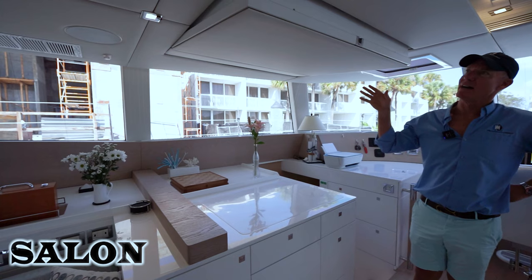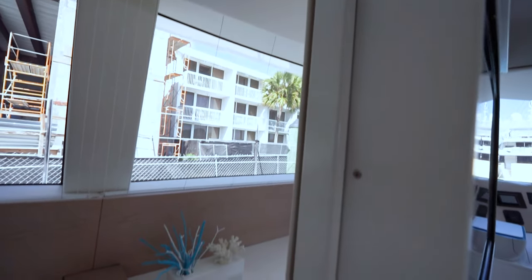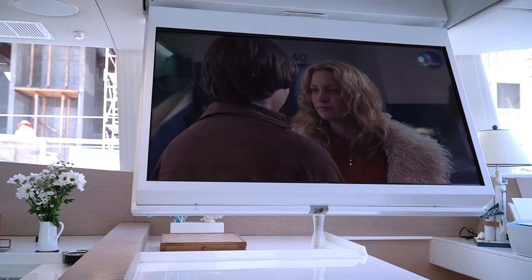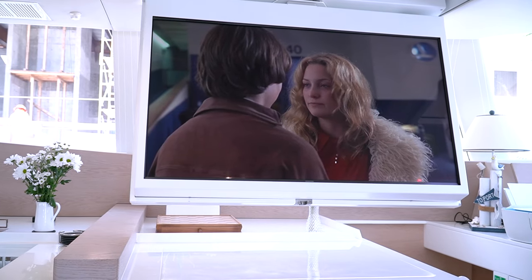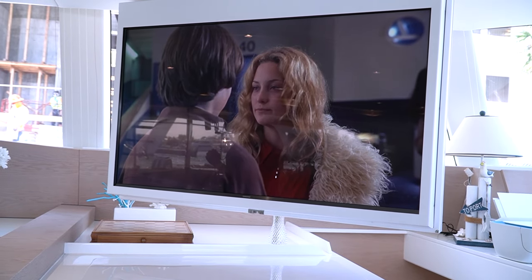Here in the salon, we have a ceiling-mounted television. This is on a wireless remote. There's an iPad control that controls the audio, the video inside the boat, and also raising and lowering the TV screen. When it's not in use, it securely stores the television up there, and when down, we can pivot it so it's viewable from the rest of the salon.